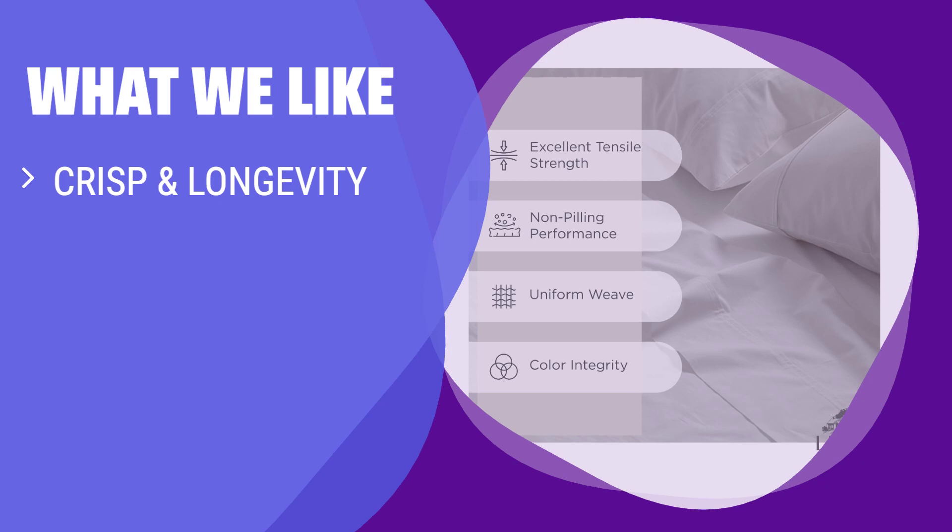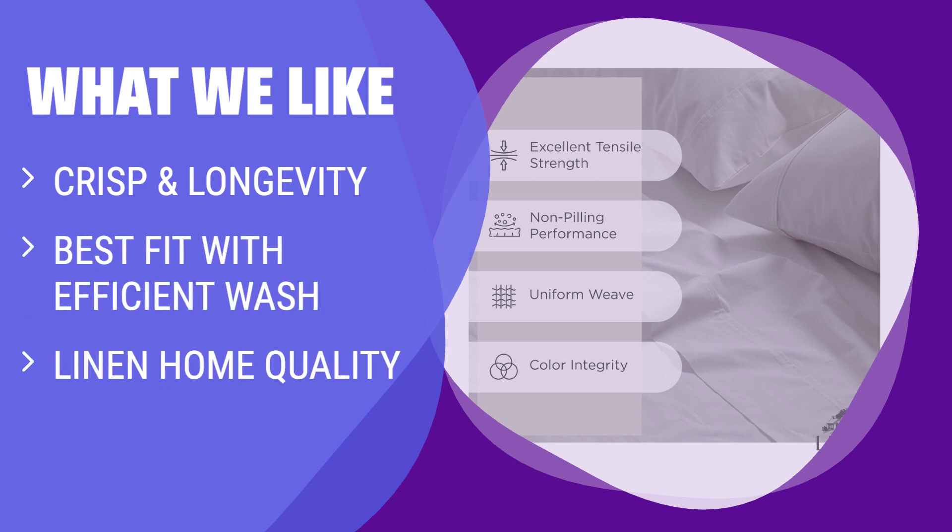What we like: For a crisp and long-lasting sleep experience, the crisp cotton sheet set is the perfect match. With deep pockets, Z-hem stitch, and superior quality, these sheets provide cozy and extra comfort. Made in a green factory, these sheets are free from harmful mixtures for long-lasting quality.